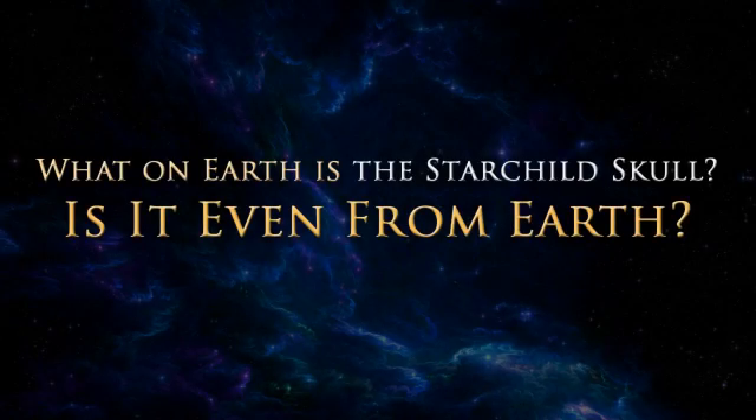The Starchild is unique in this and in many other physical characteristics. So what on earth is the Starchild skull? Is it even from Earth? That's what we need to determine once and for all, beyond all reasonable doubt. As soon as we can secure the funding needed to do that, here is the group we'll join.